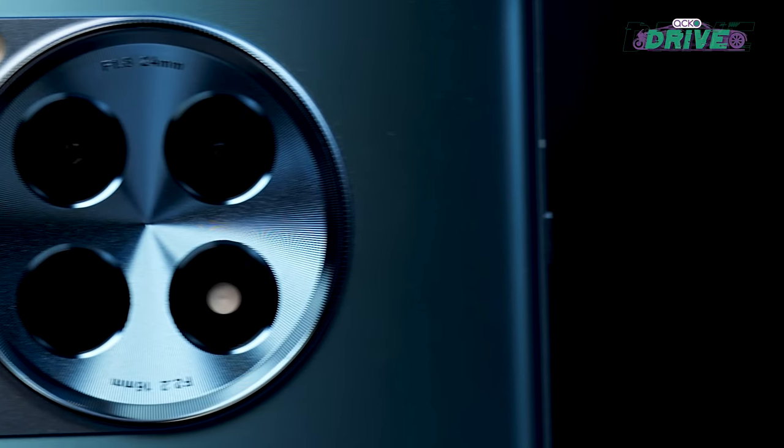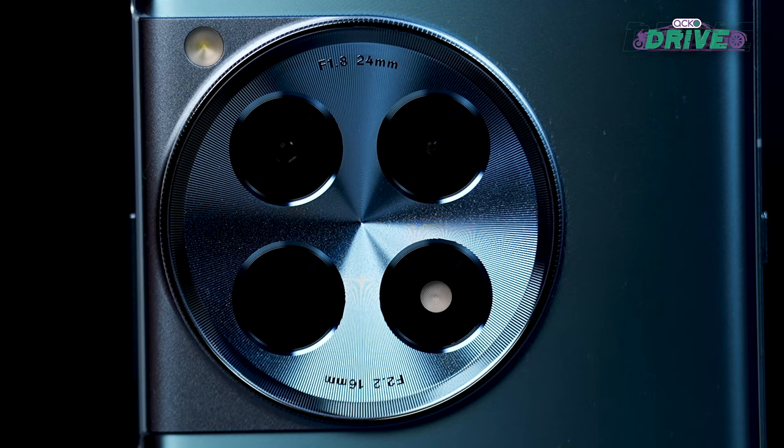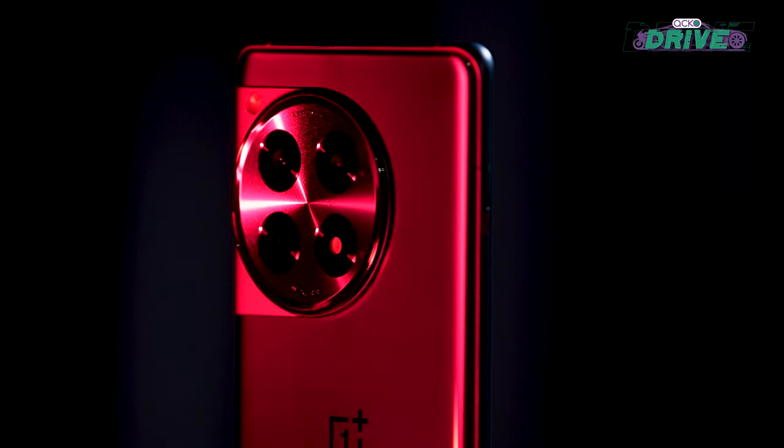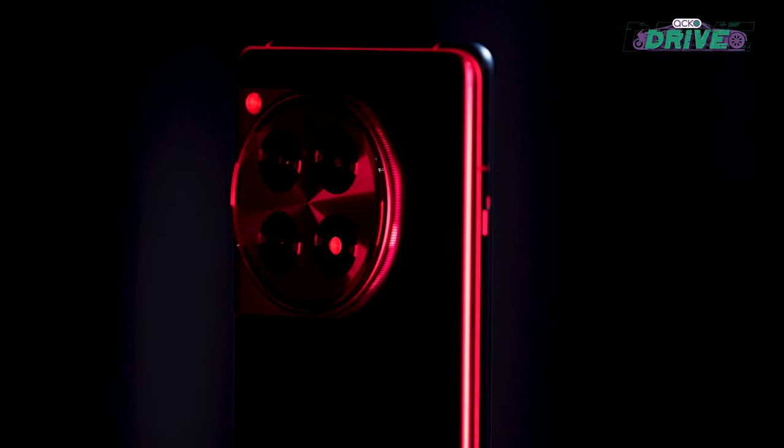The ultrawide camera offers a massive field of view and can match colors to those from the primary camera. However, the same can't be said about the macro sensor.